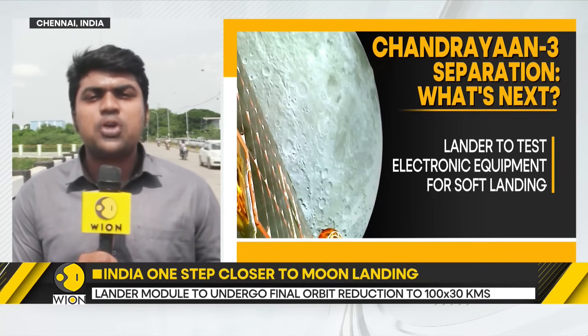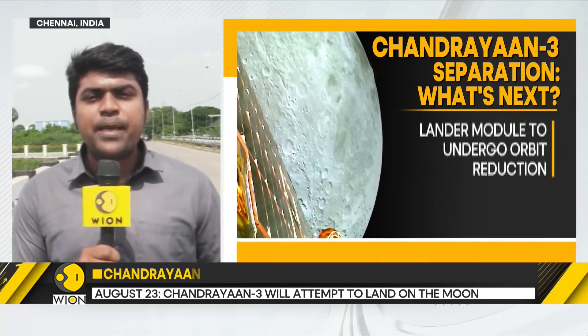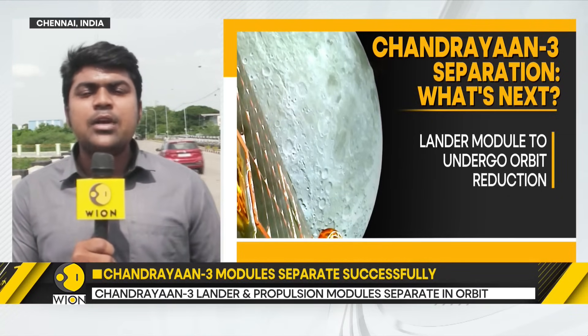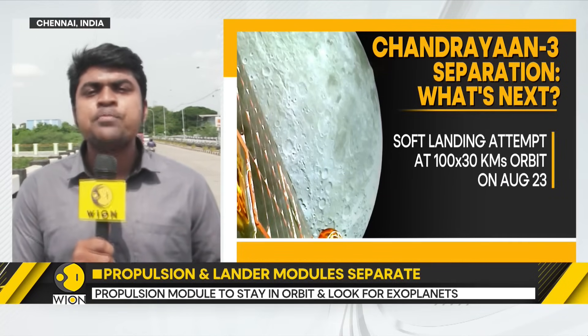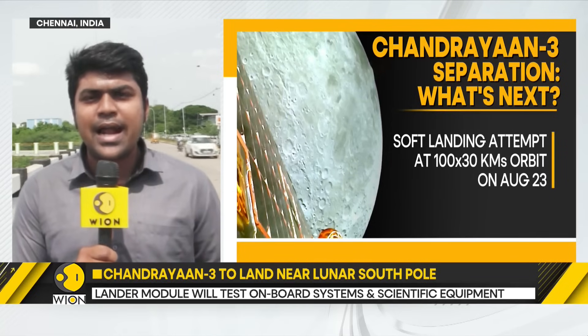After this, the action will shift to the lunar lander, also known as the Vikram lander. Hereafter, the Vikram lander is expected to further de-boost itself — slow itself down — in preparation for the lunar landing. Subsequently, the Vikram lander will also test its onboard engines, cameras, altimeters and velocimeters to ensure it can get correct data and that sensors are functioning well in preparation for the lunar landing.